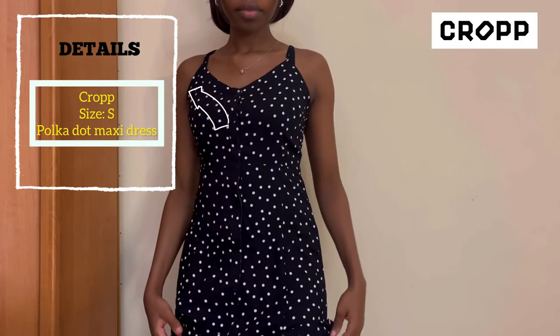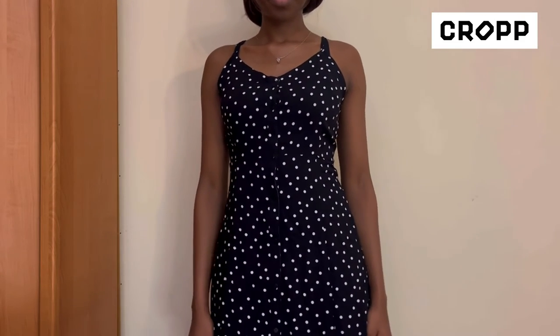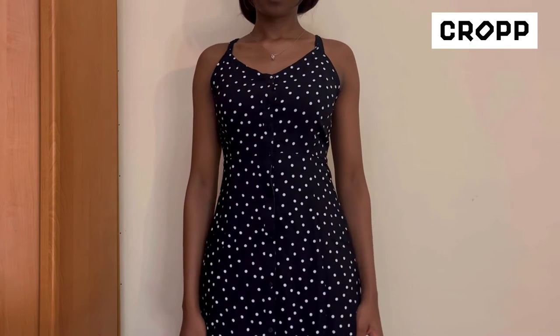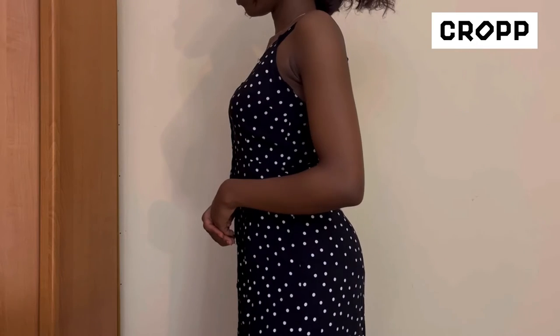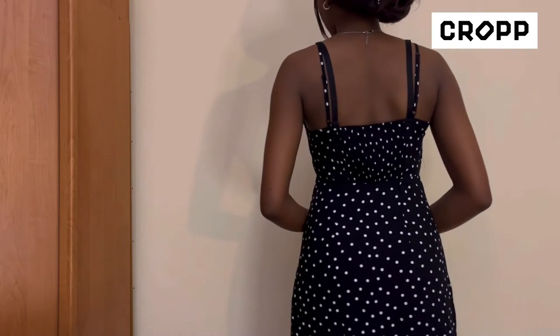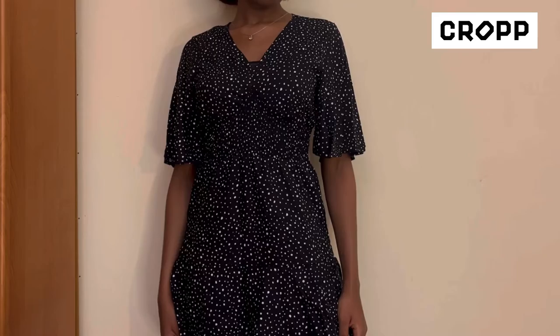Next we have this beautiful maxi copper dot dress — it's really nice for a picnic and it has a slit by the side. I love this dress a lot, very nice and airy.